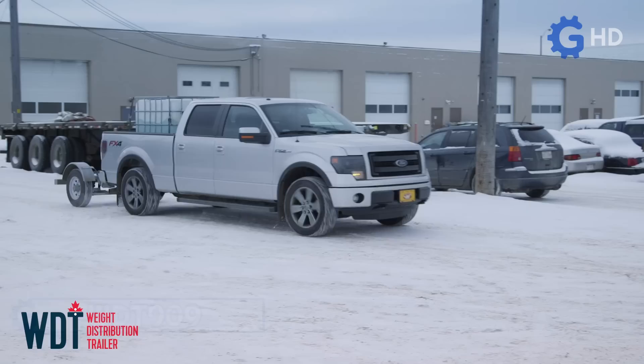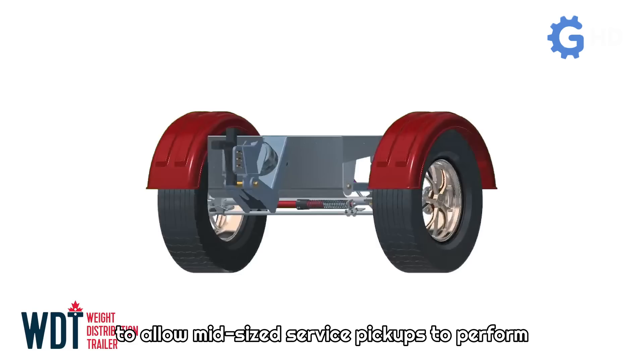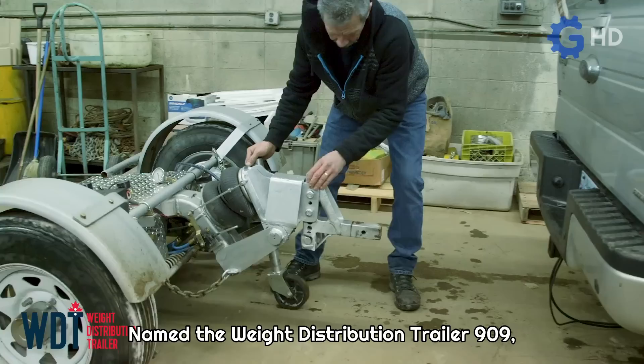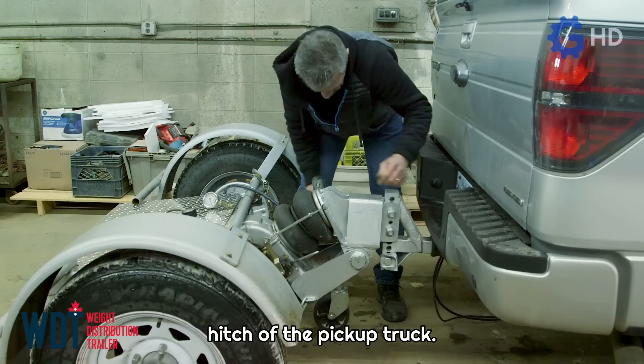Canadian Load Divider Dollies has developed equipment designed to allow mid-sized service pickups to perform tasks similar to heavy-duty ones without the need for modifications to the vehicle. Named the Weight Distribution Trailer 909, it simply attaches to the rear hitch of the pickup truck.